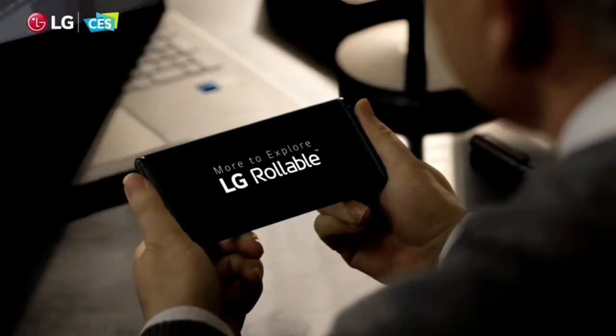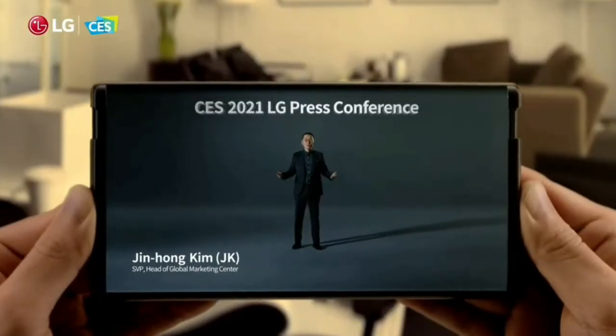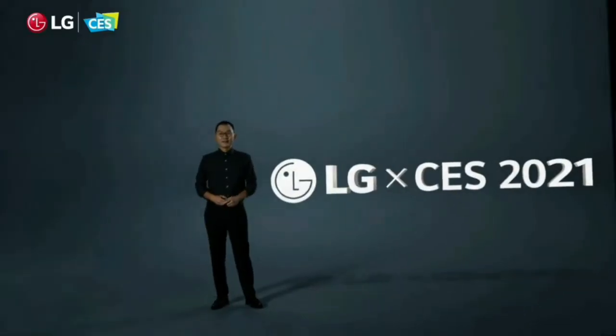Now this design video has given us some ideas on how the device will work. Apart from that, LG has also confirmed the name we have been expecting — the LG Rollable. The device is part of LG's Explorer Project.